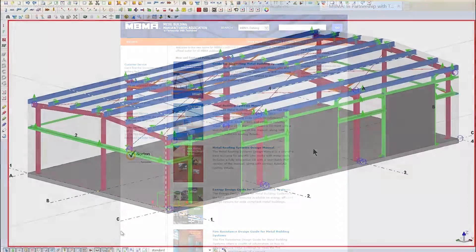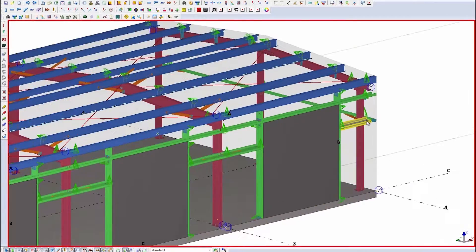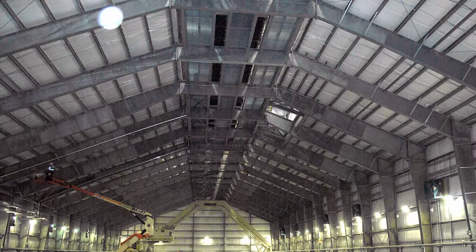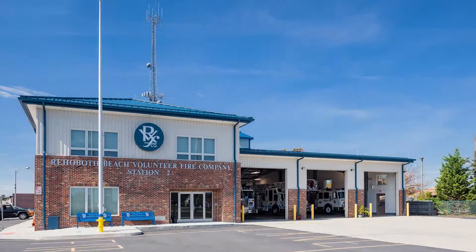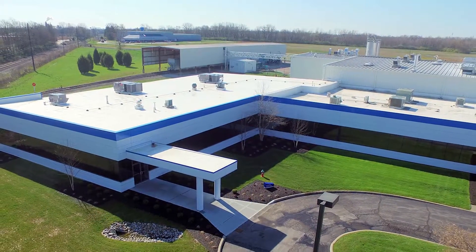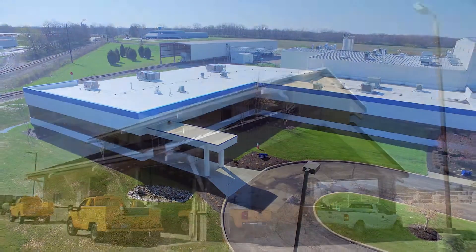Sustainable metal building solutions begin with highly efficient designs. For example, primary metal framing members are often tapered to optimize the use of structural steel, saving raw material. Lightweight metal roof and wall panels are integrated into the design, providing a highly efficient building envelope while minimizing the environmental impact.